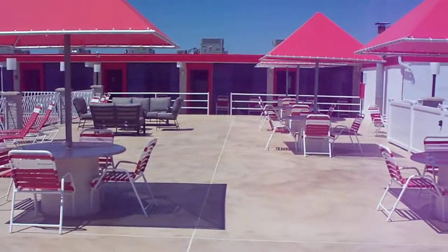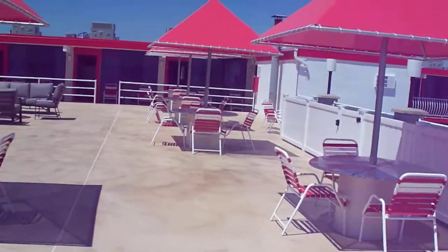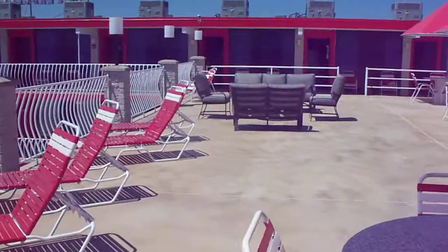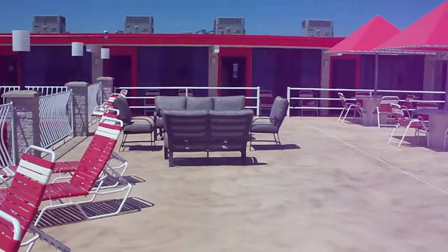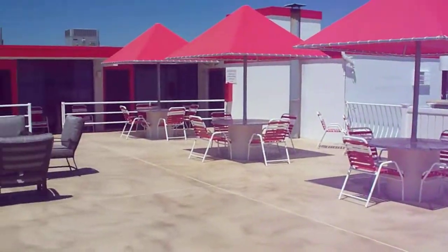And this is it. We are extremely excited about everything that we have done this year. This is the new fourth floor sun deck at the Matador Oceanfront Resort Motel.